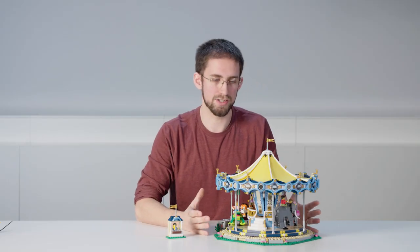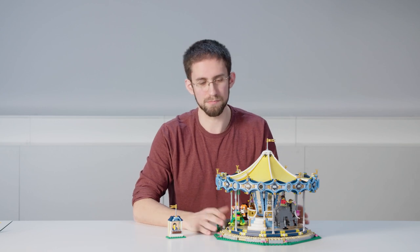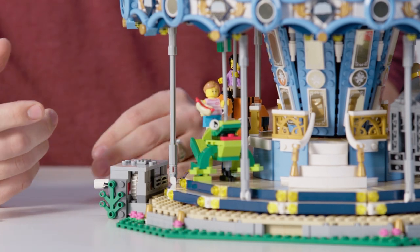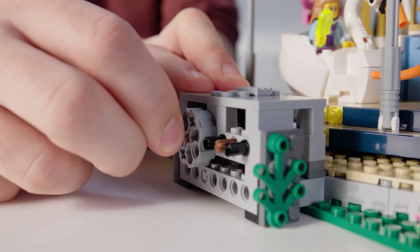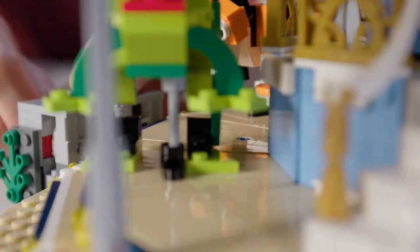A carousel isn't just about a big beautiful model — it's also about the function that makes it come to life. Over here on the side we have this gray box, which I call the powerhouse of the model. It has a crank on the side, so when you turn that crank you can see the carousel starts to rotate and all of the animals start to move up and down.